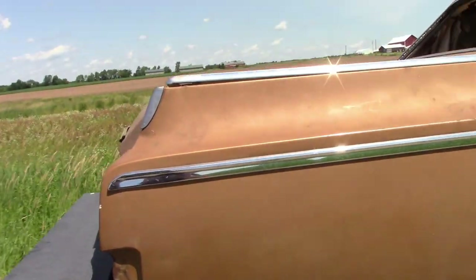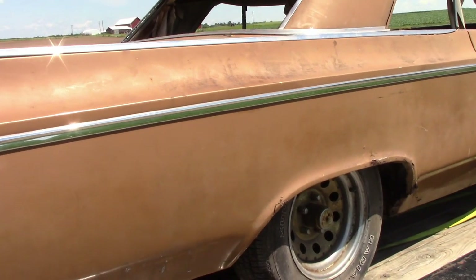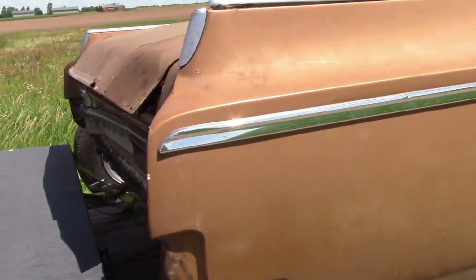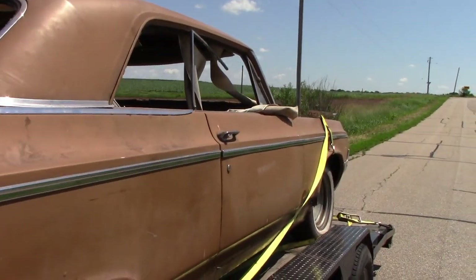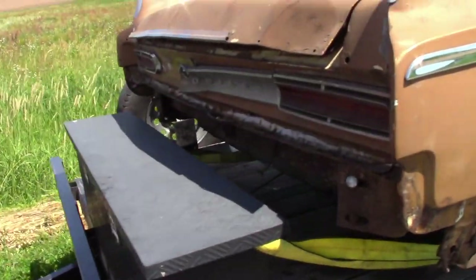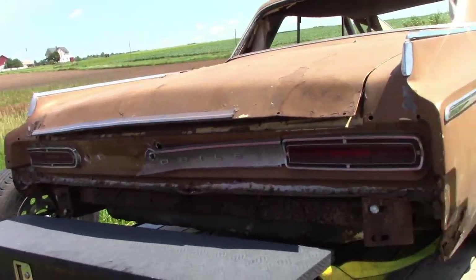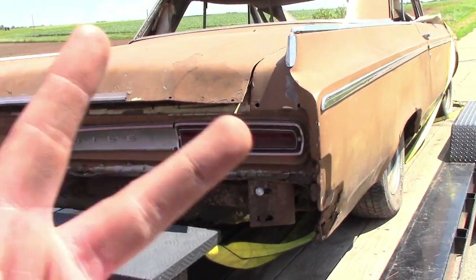We've got a lot of work to do. We need engines, transmissions, sliders — well, I've got sliders, but we're going to need to get some work done. This one does have an engine and transmission in it that's going to have to come out. Shorter video, but what do you guys think? 1964 Olds 88 coming to a track near you. Appreciate you following along as always. Get goosed.